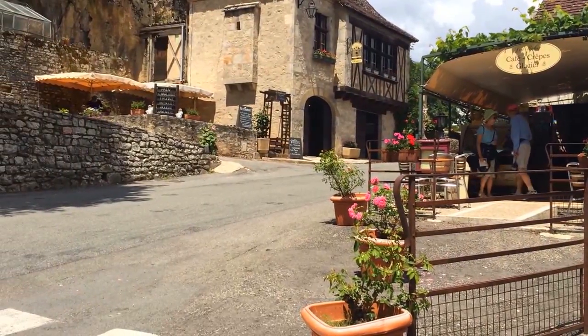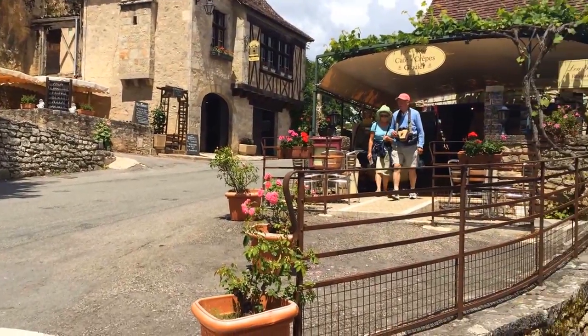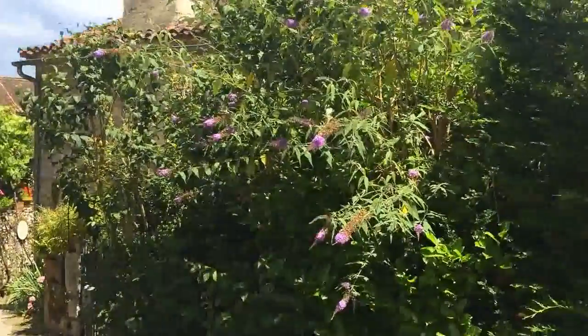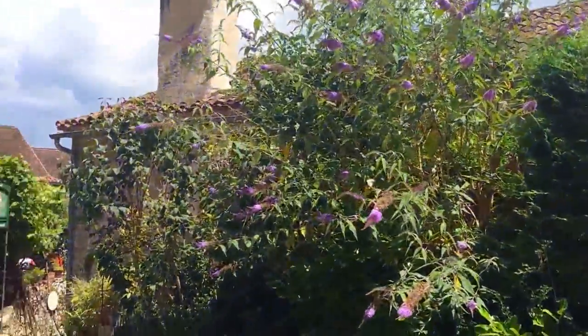Bonjour, hello from France. We are here at Saint-Cyr-le-Coppie and I want to take you on another little walkabout. So much to see here.